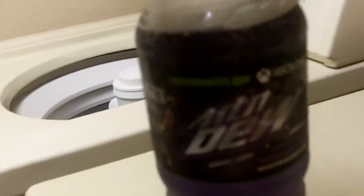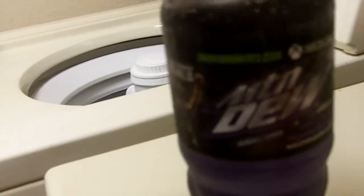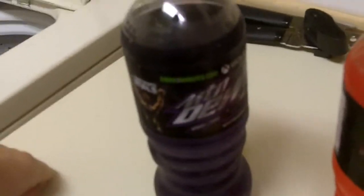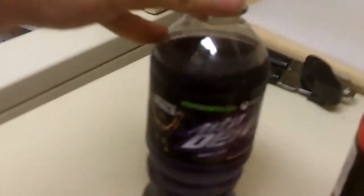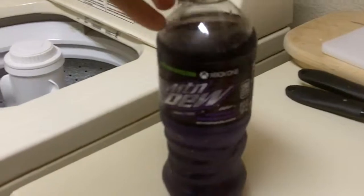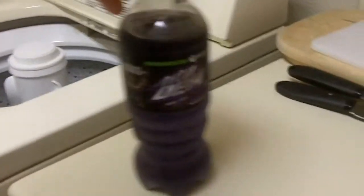Oh wow, that tastes really flat — kind of shocking. It does not taste anything like Mountain Dew Pitch Black. In fact, it tastes like really unsweetened grape juice. That one is going to the island of misfit sodas — that's a horrible call.